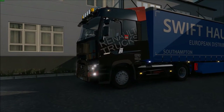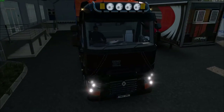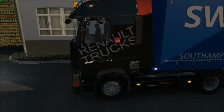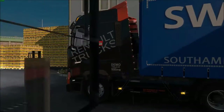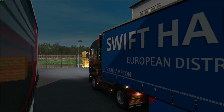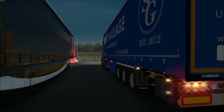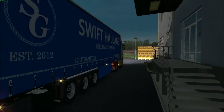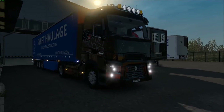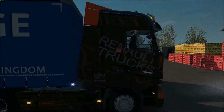This is the Renault Range T with its demo truck skin on. This is a paid mod from RTA. I bought this truck about 2 years ago when I was in Swift port and I haven't had the mod for a while. I finally managed to get the up-to-date version 1.25, so I'm just going to play with it a little bit now.